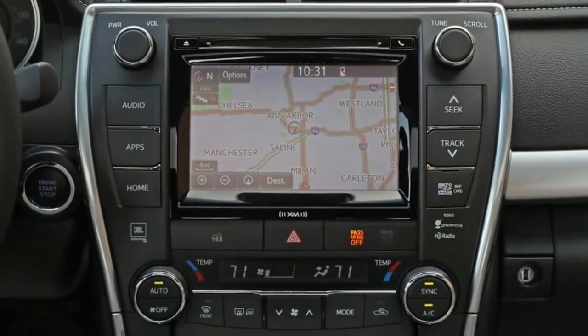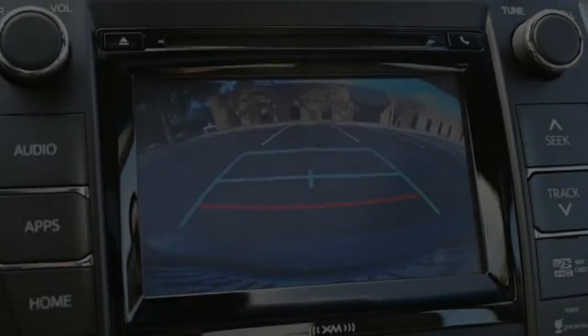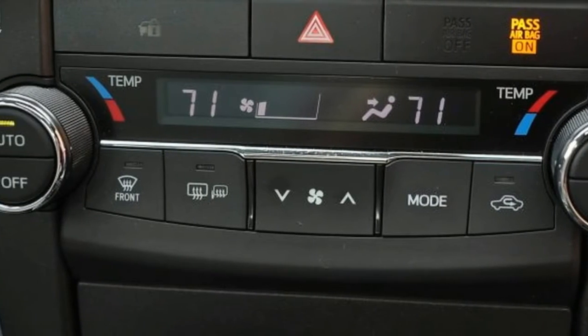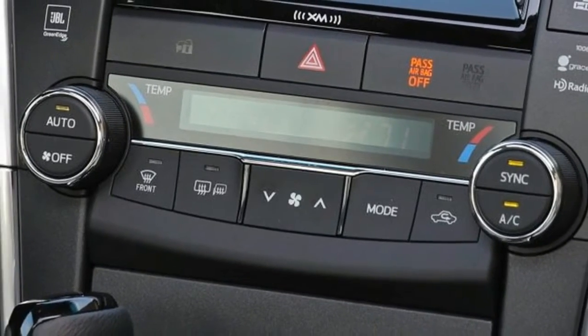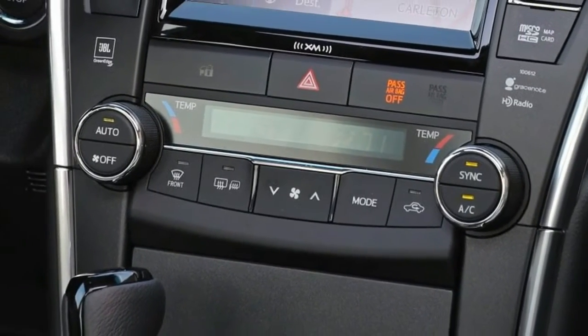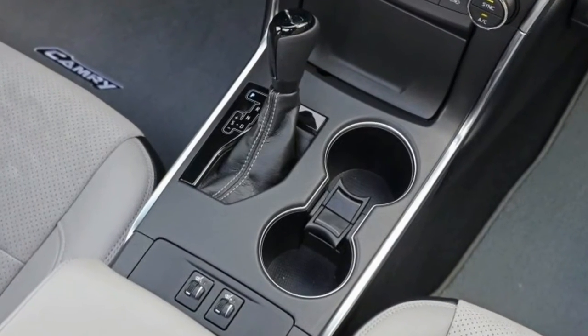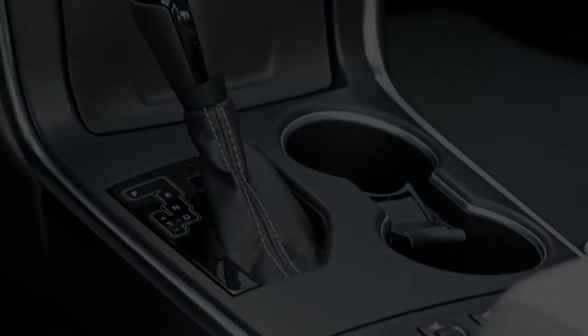The Camry also annihilated its EPA highway figure with a 35 mpg run on our 200-mile, 75-mph highway loop — a feat that's as much a credit to the Camry's well-tuned powertrain as it is to the car's 0.28 drag coefficient.